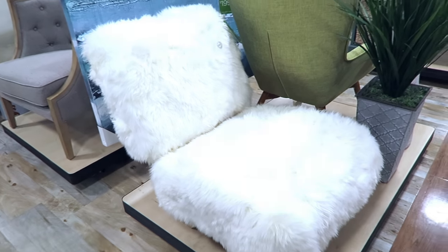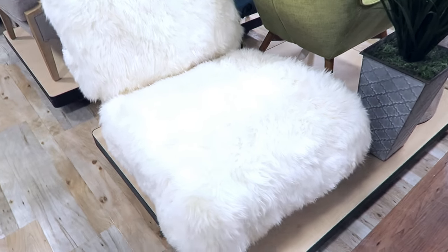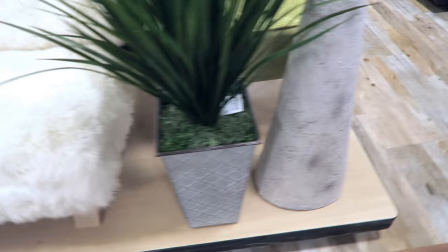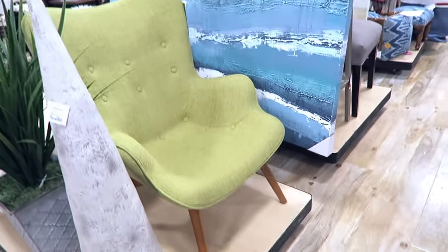Look at this chair - this is adorable. So comfy looking. Oh my goodness it's $800. Doesn't feel that soft though. It's cool looking. Mom likes the green one - I could live without.